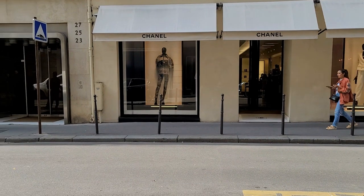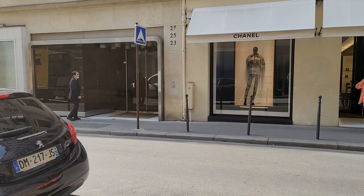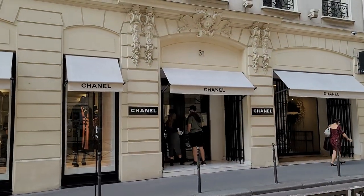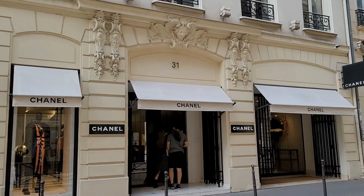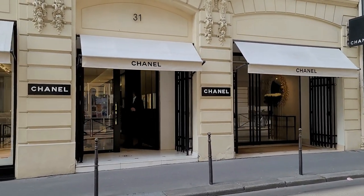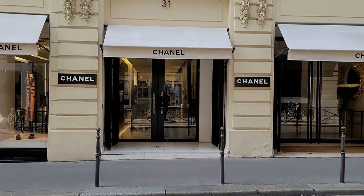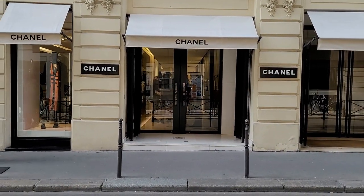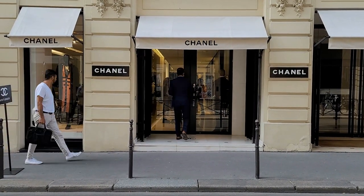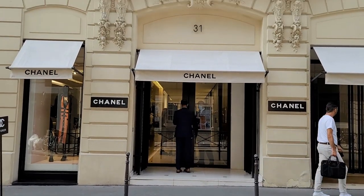So we are going inside — my lovely husband is going to buy me a wallet, or we're going to look at them; we'll see what happens. This is the Chanel 31 rue Cambon, this is the front. When you go inside, there's a man that greets you, you tell him why you're there, and then you stand in line and wait for a sales associate to assist you.